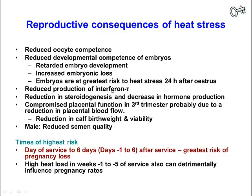Embryos will also produce less interferon tau, reducing their ability to prevent the cow from returning to estrus. There are negative consequences on steroidogenesis, leading to decreased hormone production including reduced progesterone levels. In the third trimester of pregnancy, placental function may be compromised, probably due to a reduction in placental blood flow, leading to a reduction in calf birth weights and viability. In the male, heat stress results in reduced semen quality.